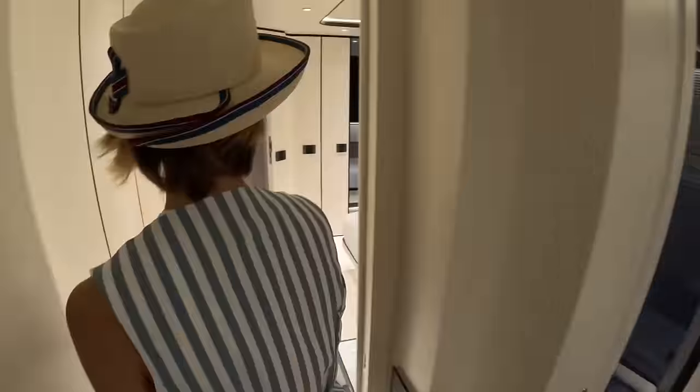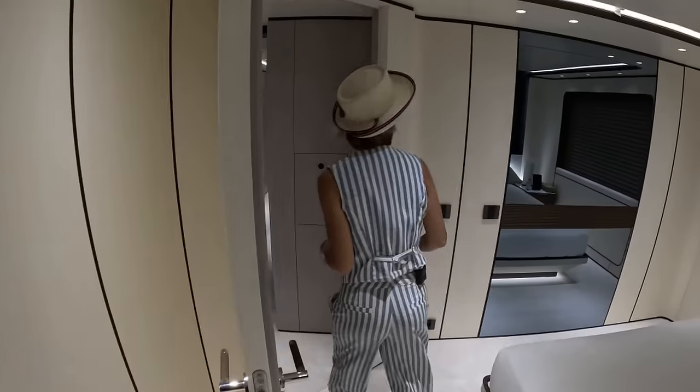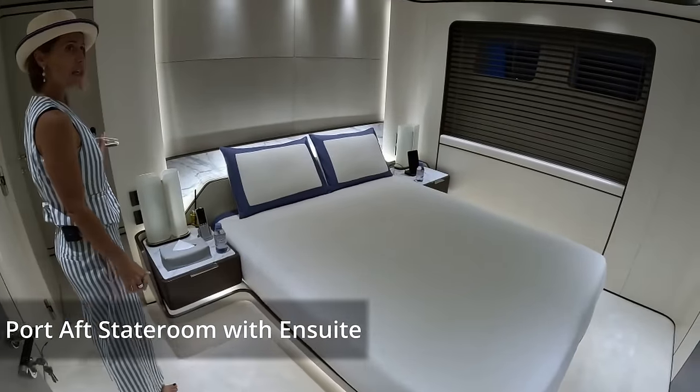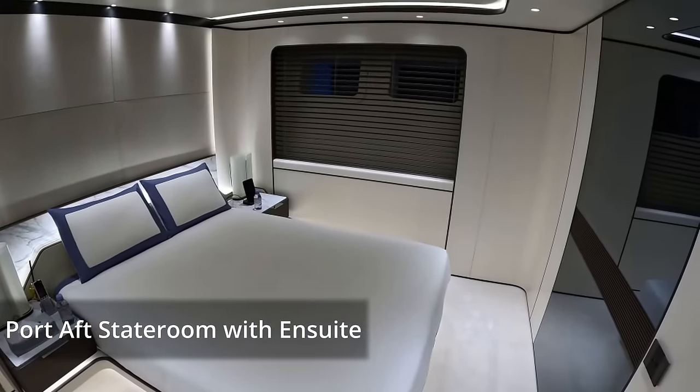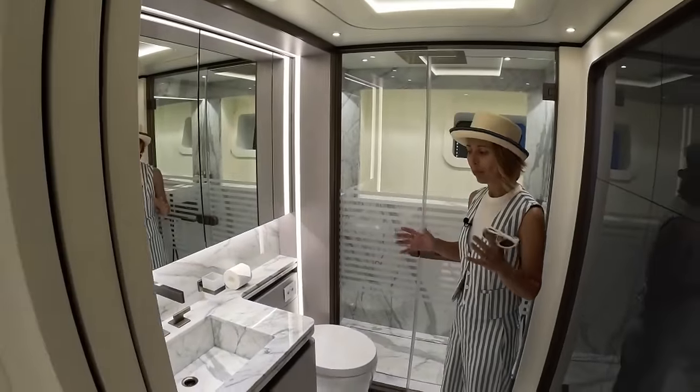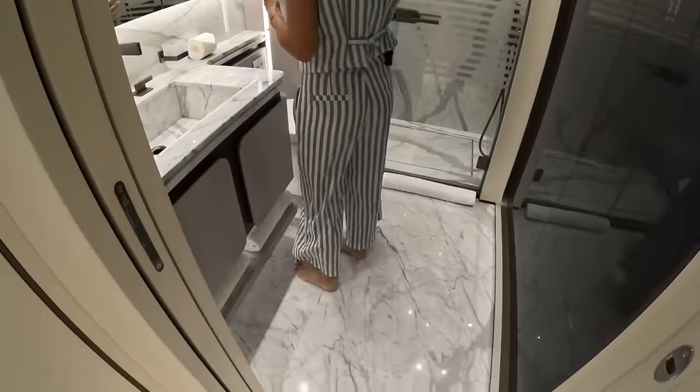Let's check out the port cabin. Mirror image — same cabin, same layout, but it's a different color marble. So when you're in that cabin, you know that's your cabin — mine is blue. It looks completely different. This marble choice is definitely more neutral.